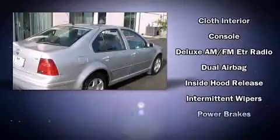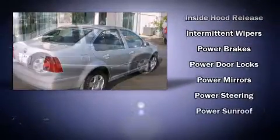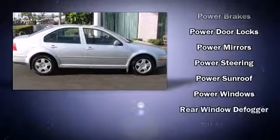Volkswagen ensures the safety and security of its passengers with equipment such as dual front impact airbags, front side impact airbags, a panic alarm, and four-wheel disc brakes with ABS.